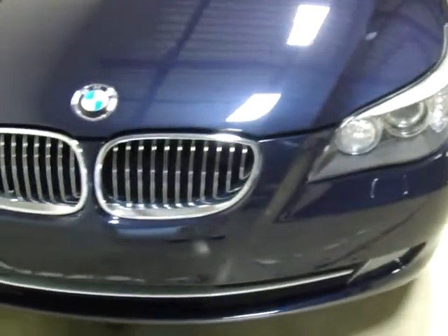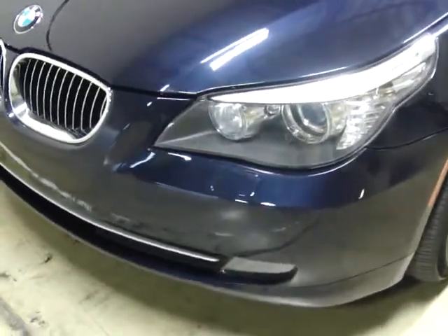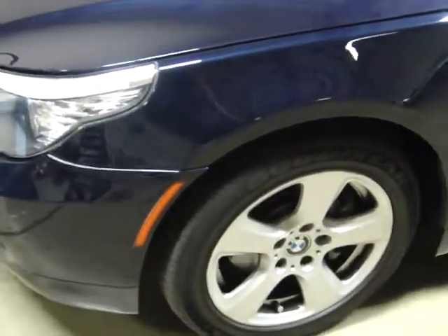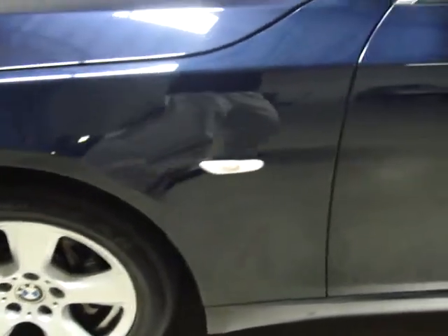Single owner, clean car, clean Carfax. It's typical with the 5 Series — they're usually loaded up with equipment, and this one's going to be no exception. They've got adaptive xenon headlights, a premium package, cold weather package, navigation, front and rear heated seats, panoramic roof, and Bluetooth.